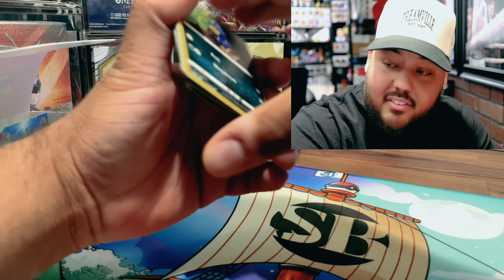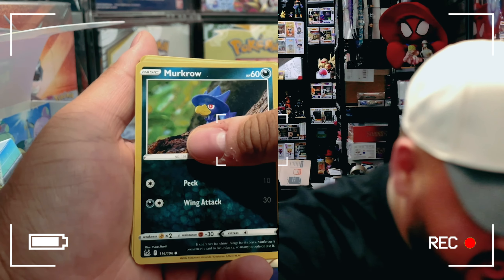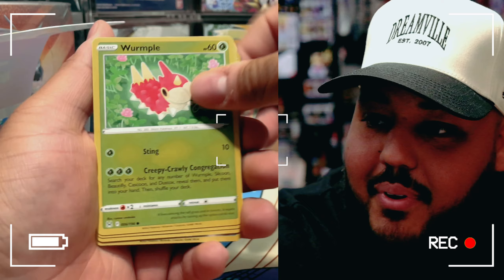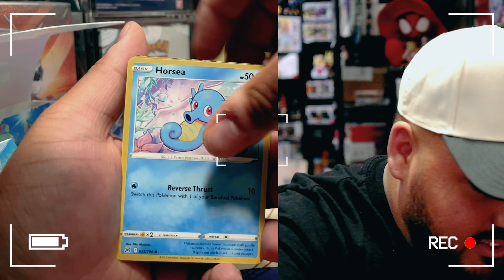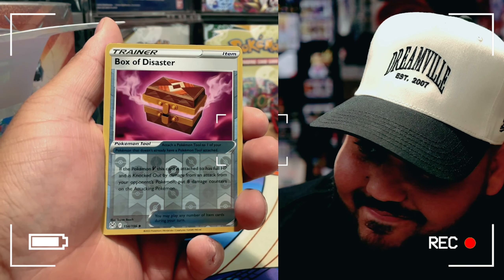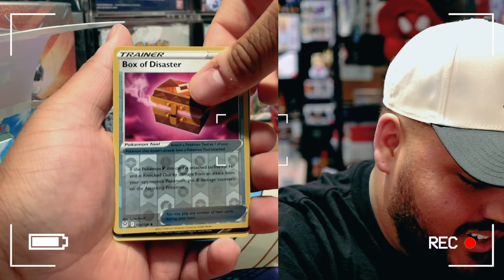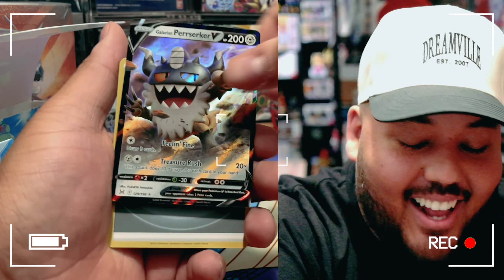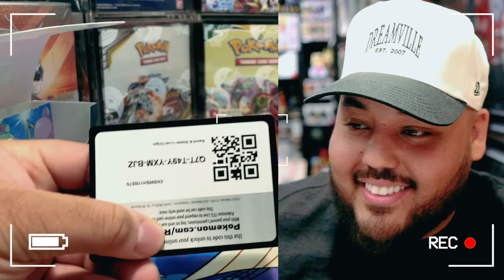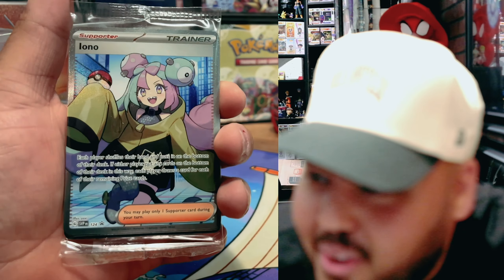Lost Origin — is this pack going to be the reason we all go after this reprint? Wait a second — no way. No, it's not. They wouldn't do us like that and give us the Giratina in one shot. I knew that wasn't going to happen.